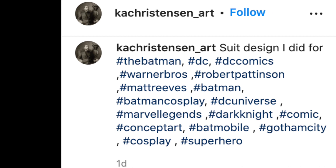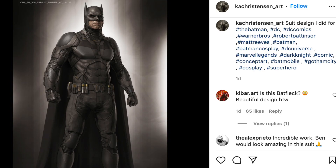Well now, artist Keith Christensen has revealed via Instagram the original concept art for what the Batsuit would have potentially looked like in Affleck's film.